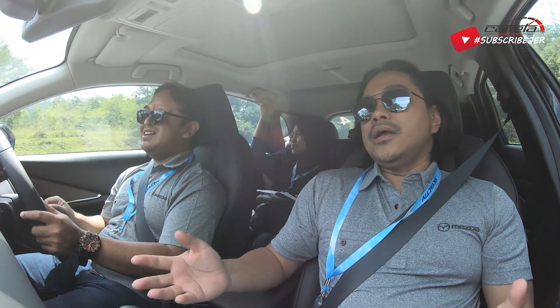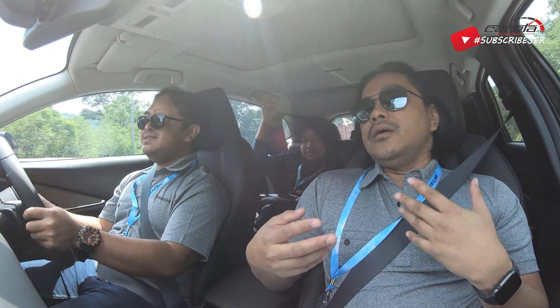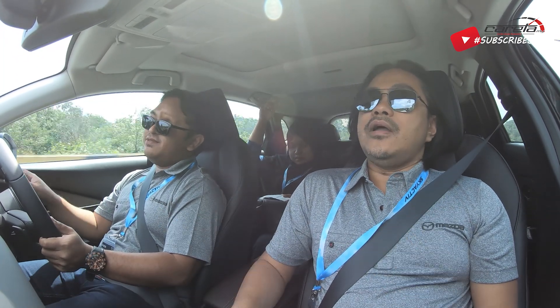Ini model yang tengah-tengah, cukup makan. Kalau orang tak nak yang CX-3 yang kecil dan CX-5 tu terlalu besar, so ini adalah model yang paling ideal. Dan dalam conference tadi, pihak pengurusan kata model ni takkan cannibalize antara model tu lah. Dia takkan makan CX-3 dan CX-5.